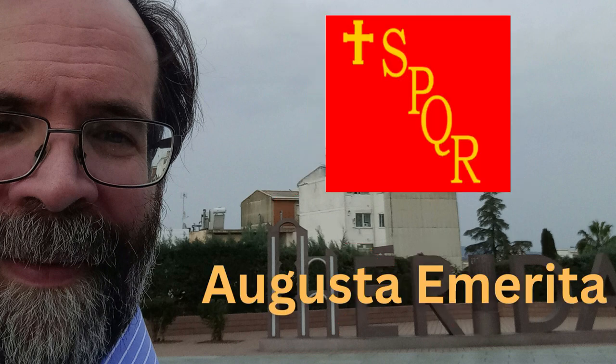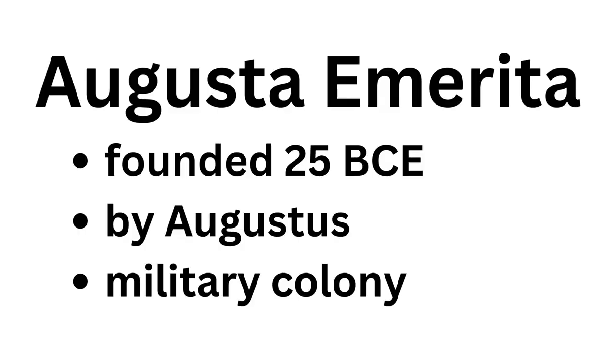In Imperio Romano est opidum Augusta Emerita. Enough being silly. But yeah, the Roman town was called Augusta Emerita, and it was founded in the first century BCE. Augustus needed a place to set up his retired soldiers, so this was it.